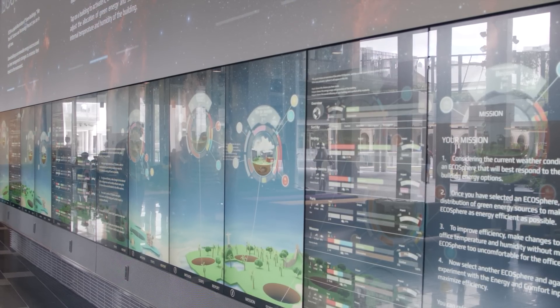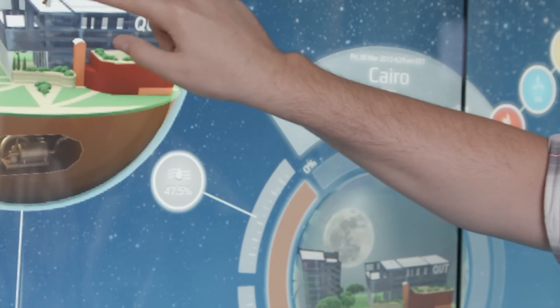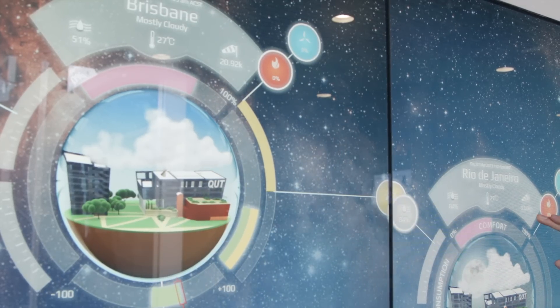Building a simulation allows us to capture data over time and in different climate sectors. It turns out that Brisbane is in a climate abundant with green energy, which means it allows the building to operate efficiently most times of the year.